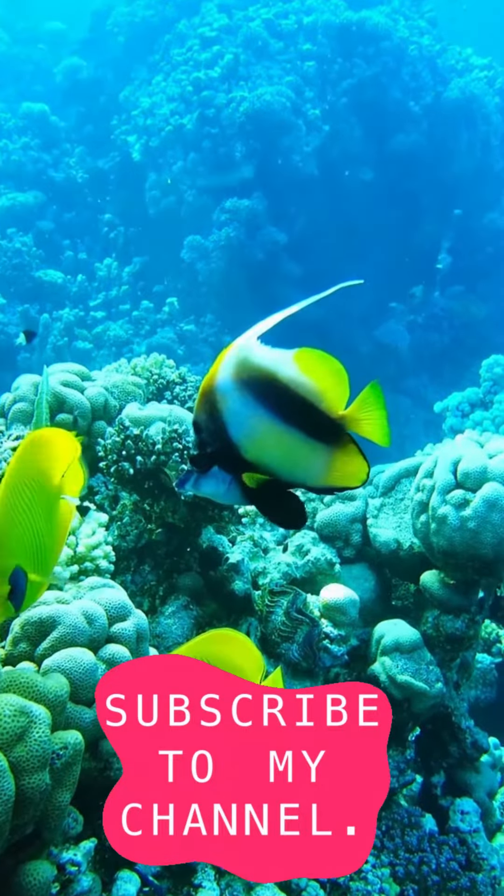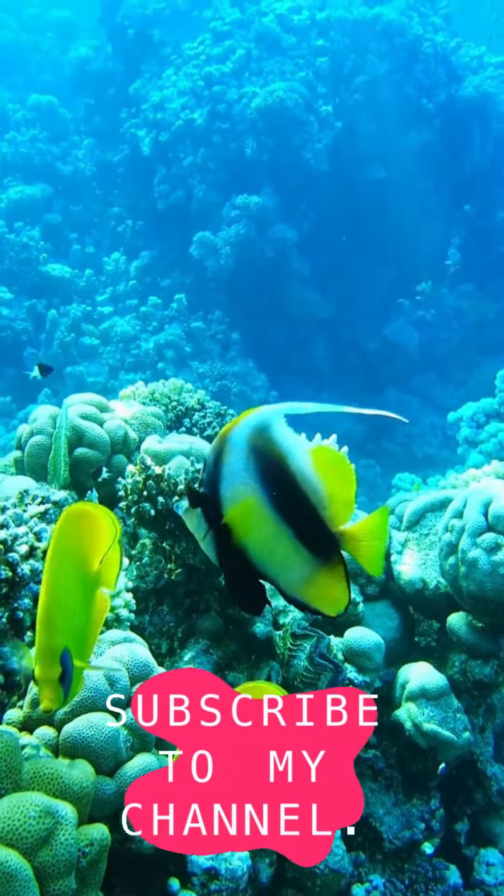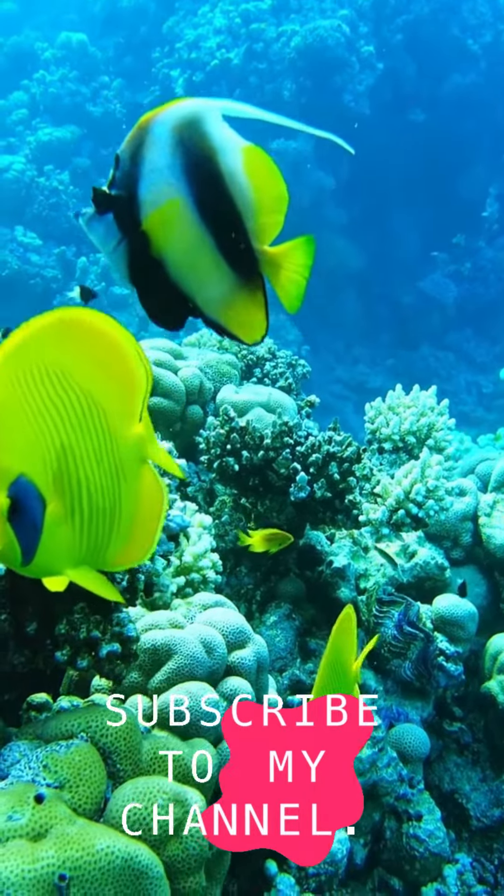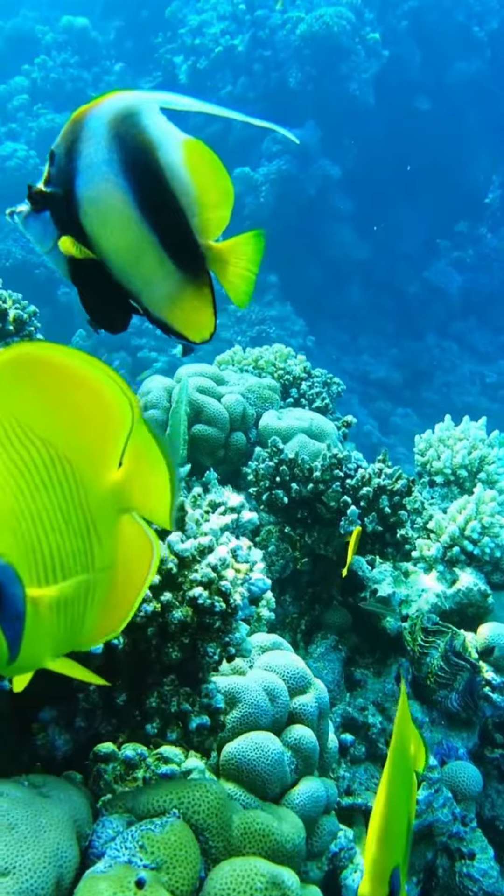Butterflyfish are important indicators of coral reef health, as they are sensitive to changes in water quality and habitat destruction. Please follow our channel, The Animal Central.